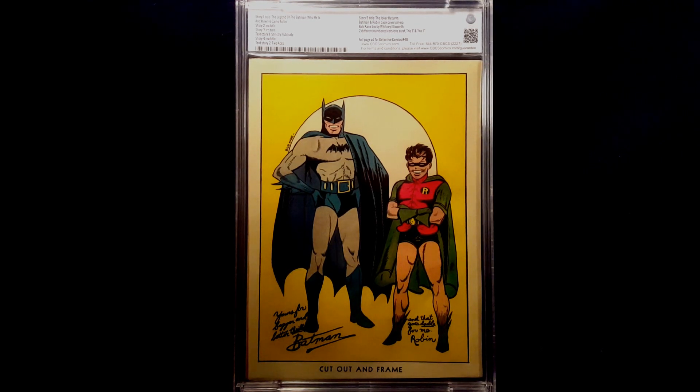I want to give you a good look at this book so you guys can give your opinion of what you think the grade truly is. Because after you see the results of what CGC, PGX, and CBCS graded this book, you'll have different thoughts on the grading companies. Anyway, here are some good close-ups of the book so you can get an idea and guess down below what you think the grade is — your unprofessional opinion.